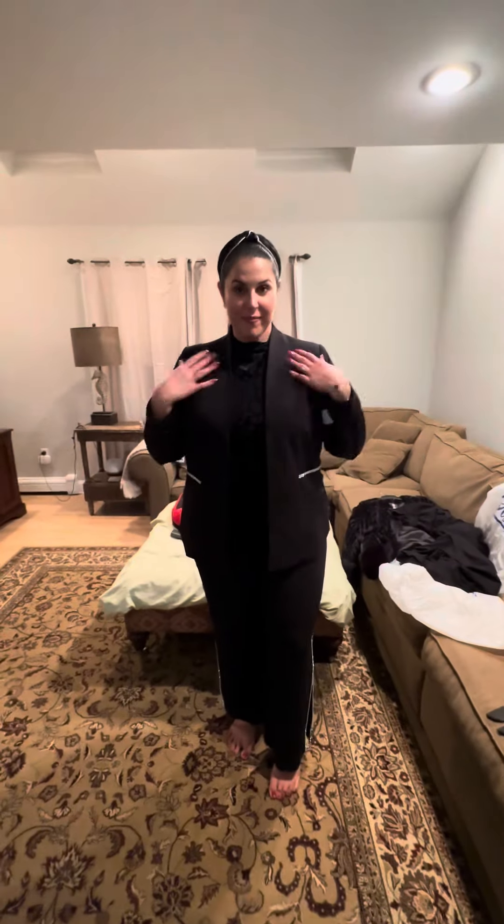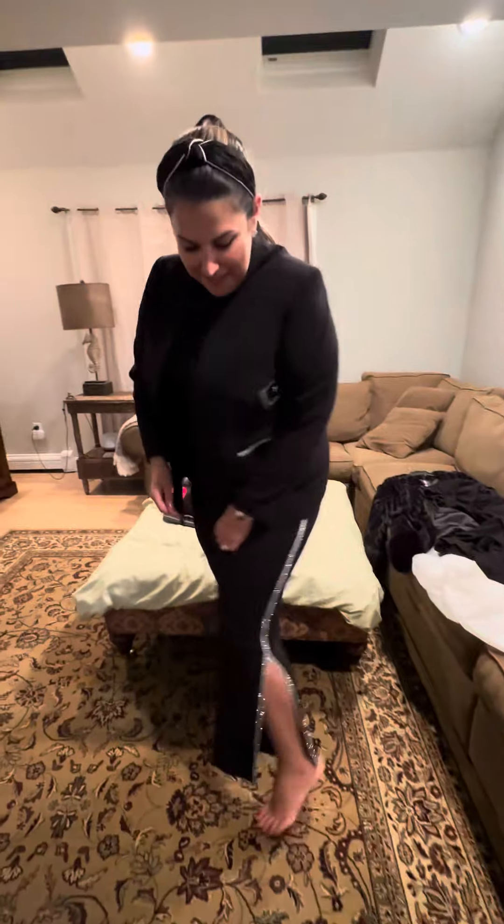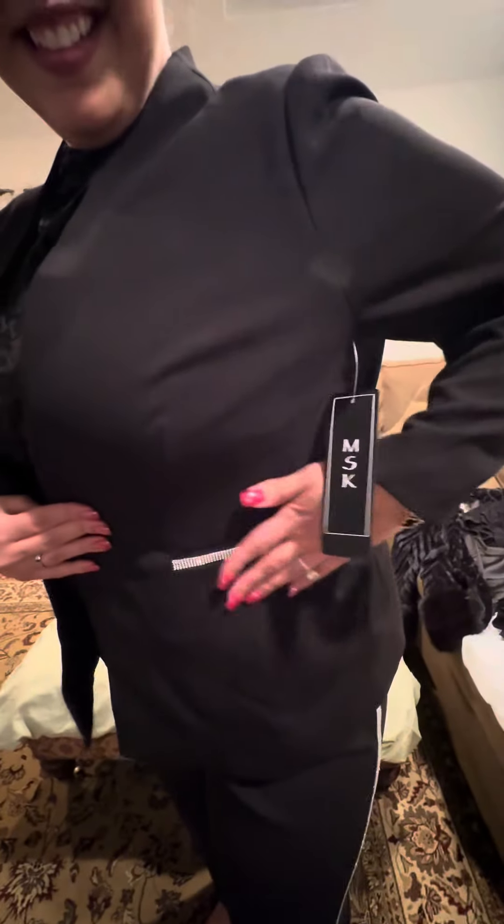Next outfit. Look at how chic and adorable this is. Look at the sparkles on the side — this is a going out on the town outfit. Look at the sparkles on the pocket. And look at the cami underneath — that's Calvin Klein. It was on sale for $29. Calvin Klein for $29, adorable!